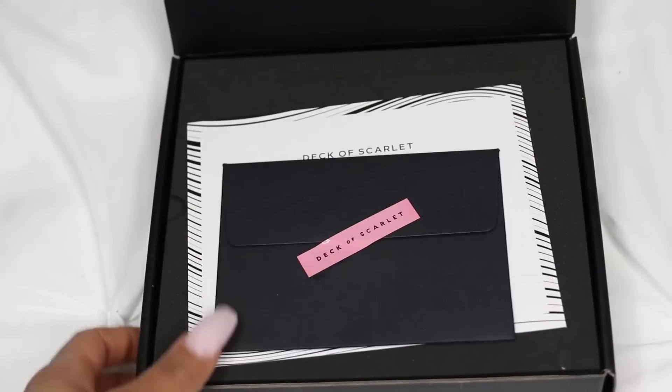Today I'm going to be doing a makeup tutorial for you on this look that I'm wearing right now. This look was created based around a palette that I received from Deck of Scarlet. If you're not familiar with them, it's basically a subscription service where you get a full-size palette every other month for $29.95.